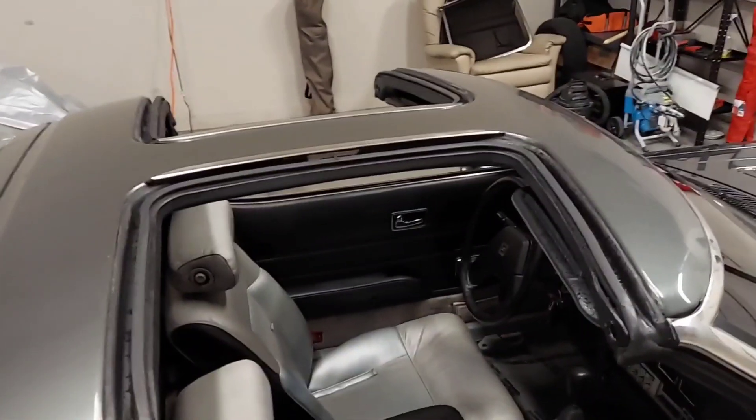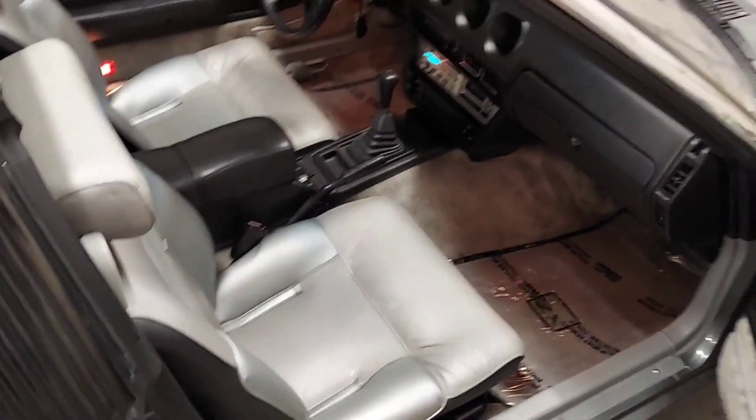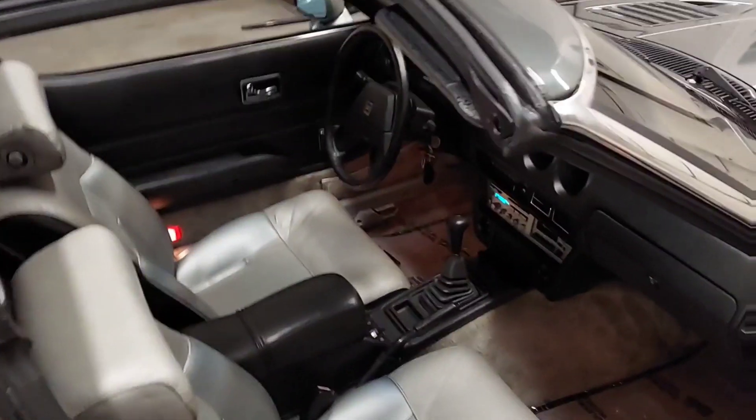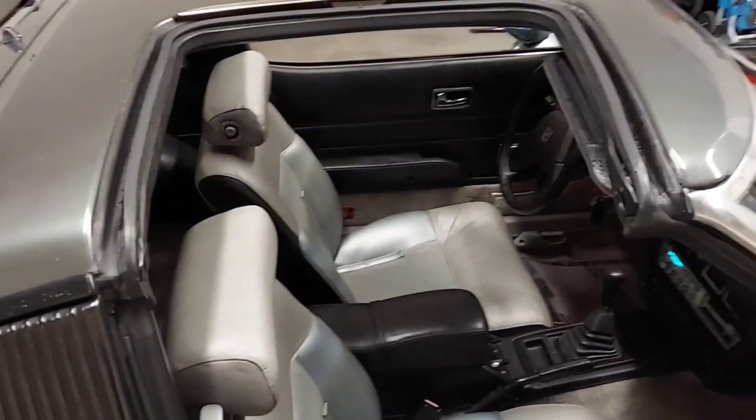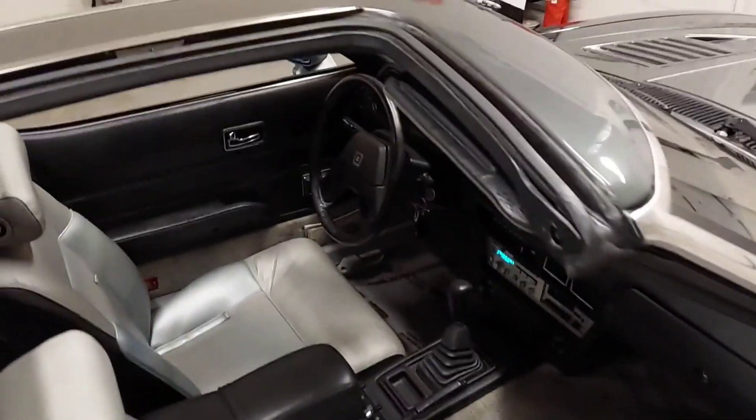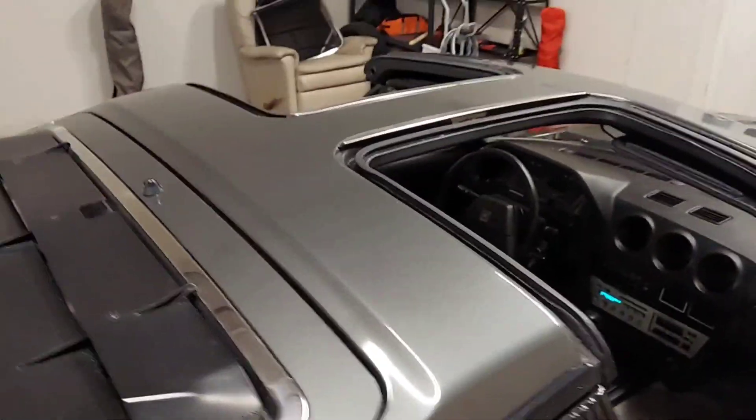You can see the T-tops — I've got them off. They're in perfect condition. Five speed. And this is the most desirable version: the two-seater with the five speed. This is what everybody wants.